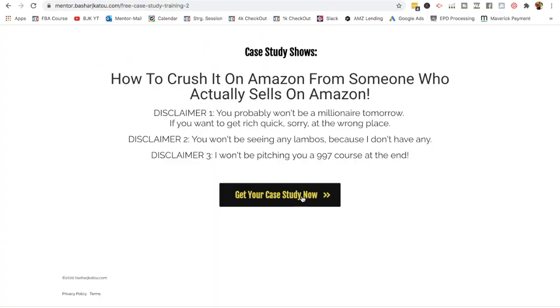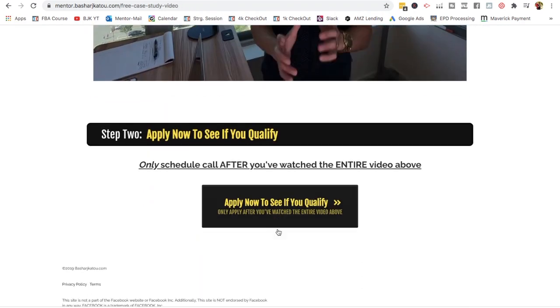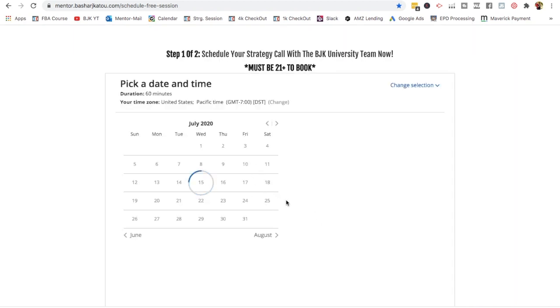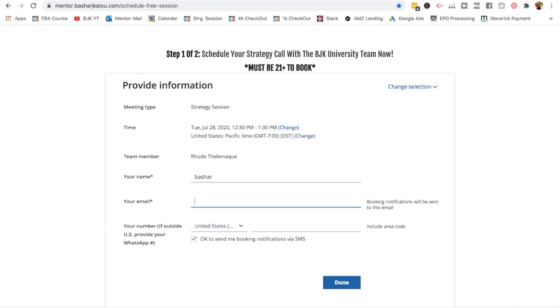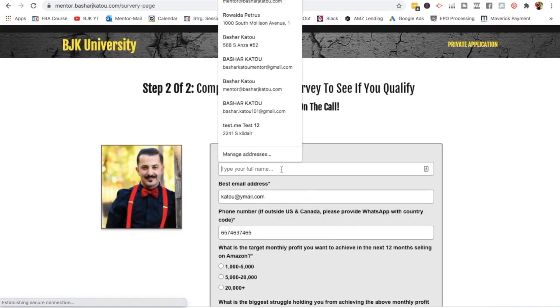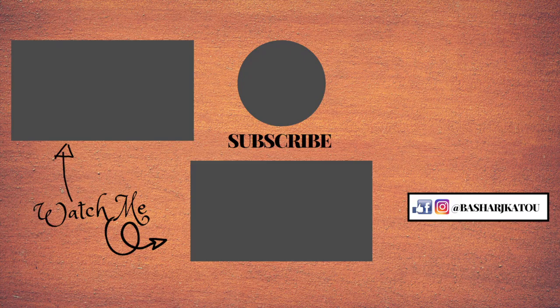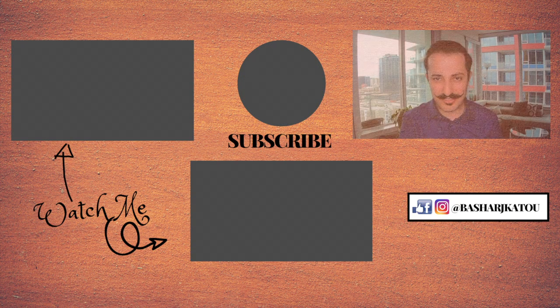If you want me to walk you through how selling on Amazon works and share everything I've learned over the past four and a half years, the first link in the description takes you to a short application where you book a call with me or one of my team members. We'll figure out exactly where you are, answer your questions, and see if you're a good fit to work with me directly to take your Amazon business to the next level. I'm Bashar Ketu — hope you enjoyed this video, give it a thumbs up, and I'll see you in the next one.